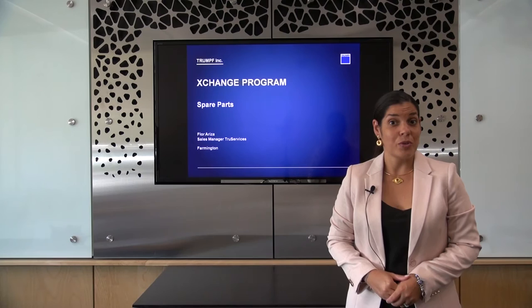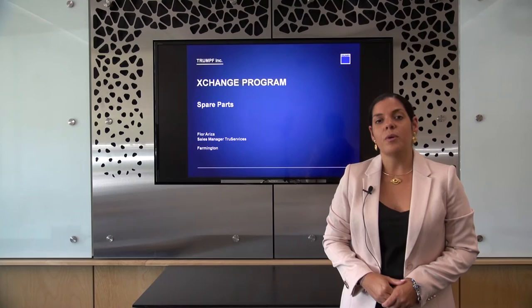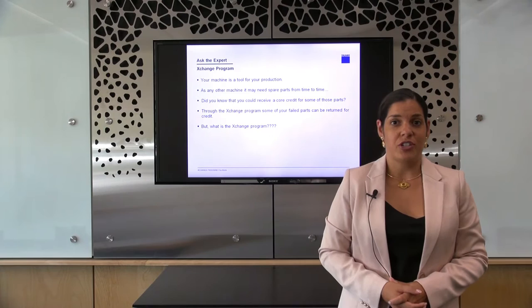Hello and welcome to another episode of Ask the Expert. My name is Flora Riza and I'm the Sales Manager for Consumables here at Trumpf. Today I would like to talk to you about the exchange program for spare parts.